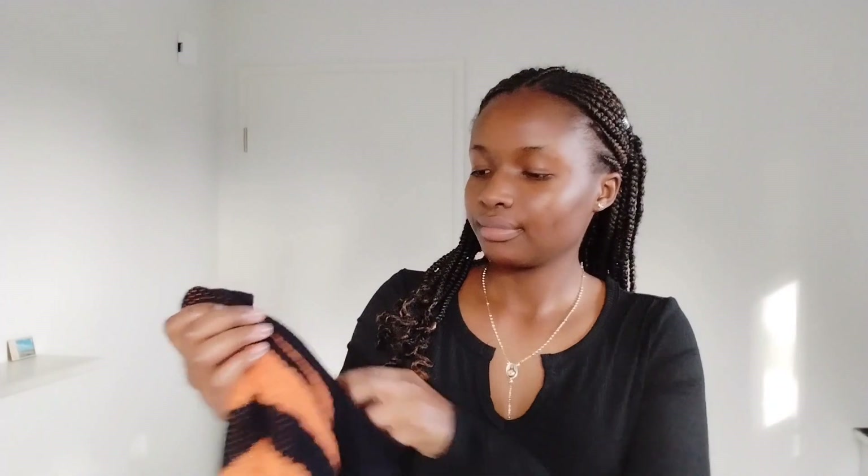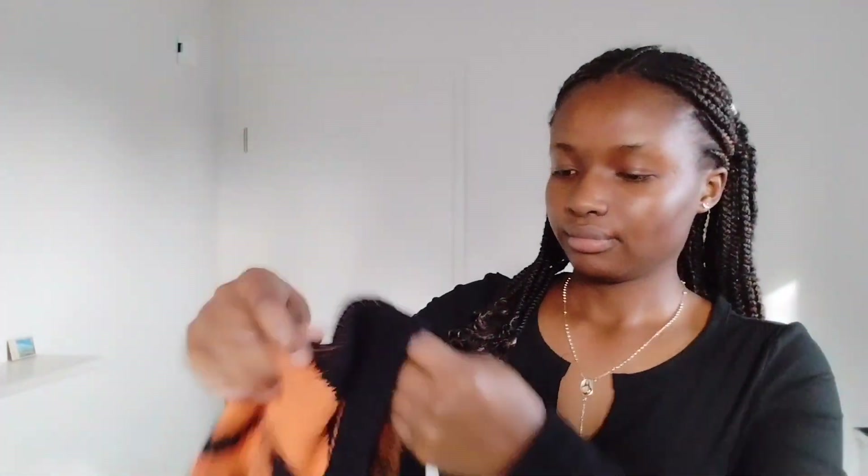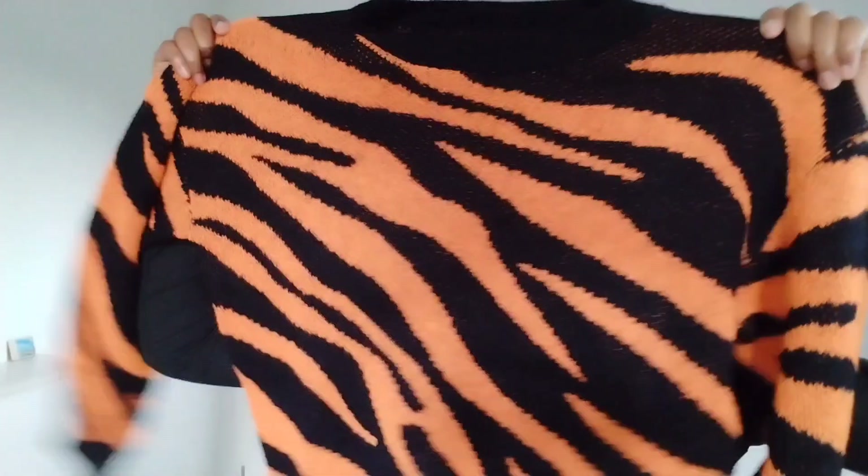I also bought this sweater. This is what it looks like inside. It feels warm!